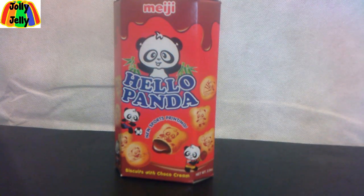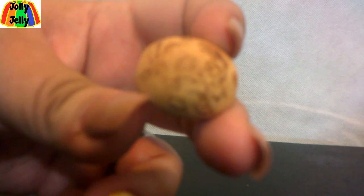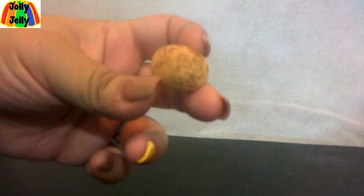Today we're doing an epic snack opening video. We're going to start with Hello Panda. Let's open it — it's like little panda-shaped crackers. You've got the red plastic container and little containers like this, with little pandas on them.